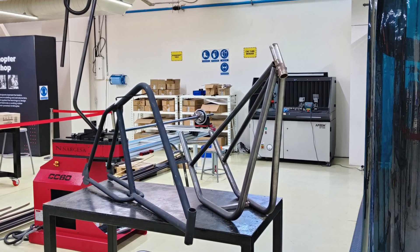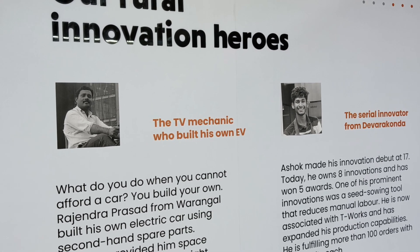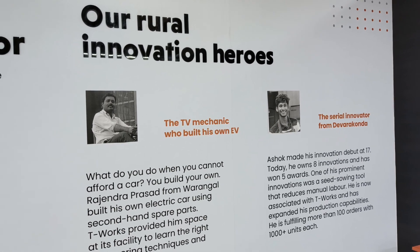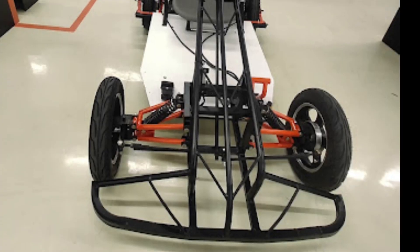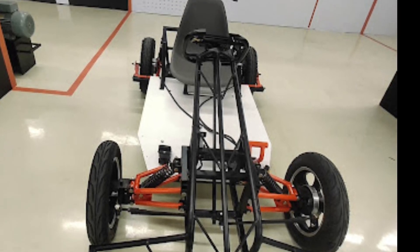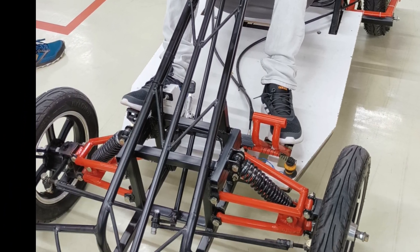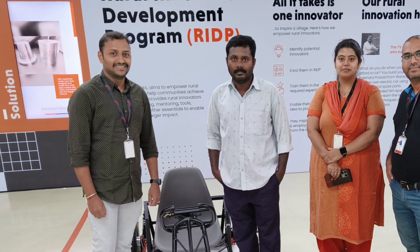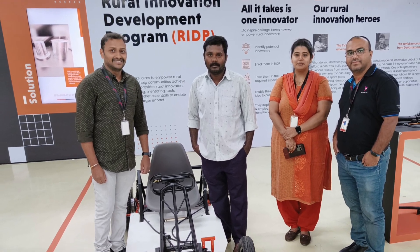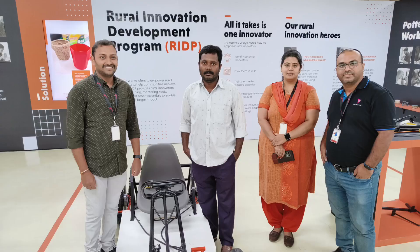We also had the privilege of meeting some of the brightest minds at T-Works. One such person is TV mechanic Rajendra Prasad from Warangal. On the screen you can see the electric go-kart vehicle created by him using second-hand spare parts, completely designed and developed at T-Works. His story has inspired us and challenged our perception of what's possible — he has studied only up to 10th grade, so what is our excuse for limiting ourselves?